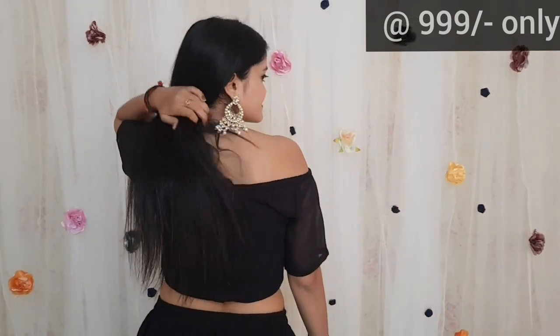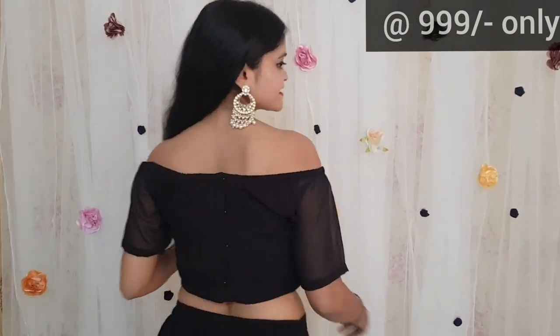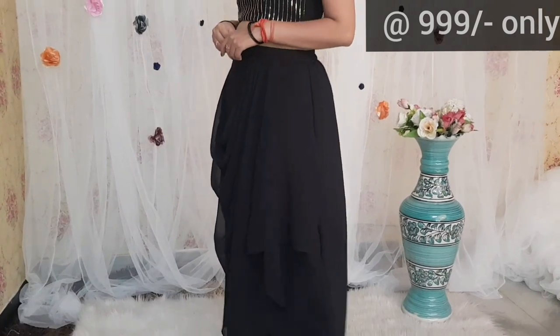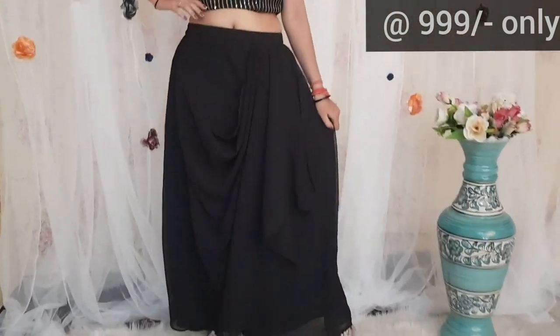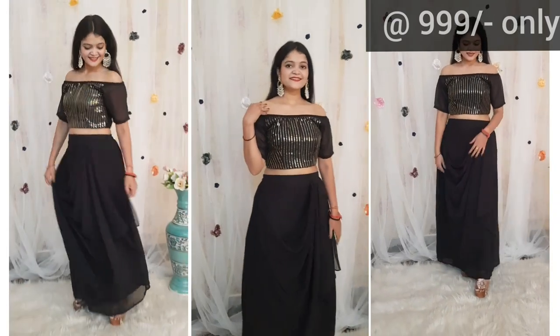This set is also very classy as its color is black, which is also very favorite. It is in off-shoulder style, but if you want to wear it normally, you can wear it normally. The skirt is a draped skirt — you can see it is very classic. Overall, when it is a blouse and skirt pair, it looks very nice.